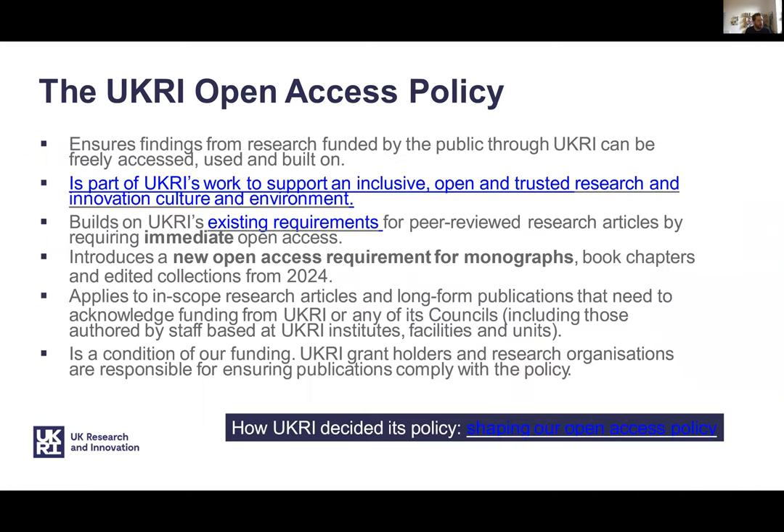Most of you will know that open access is the principle that a research output should be made available free of charge with no barriers to access. Open research is one of the five themes of the University of Glasgow's Institutional Strategic Priorities for Research Culture, and there's some good guidance in the University's policy document, notably the Code of Good Practice in Research, around making your outputs open. The University of Glasgow's approach is that outputs should be made open access where it's possible to do so. UKRI are keen to ensure that work they've funded is freely available and they've introduced a new policy for research articles that acknowledge their funding.